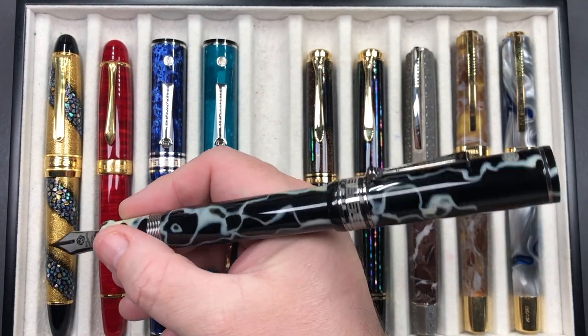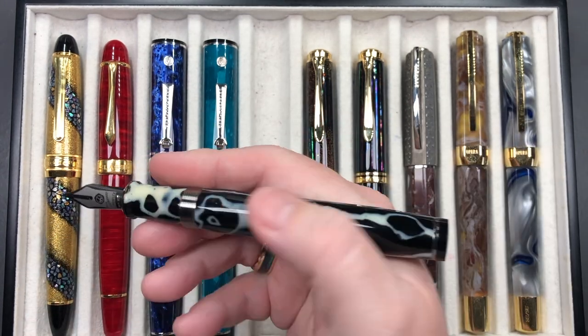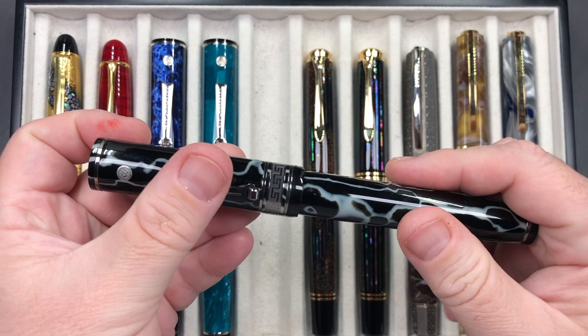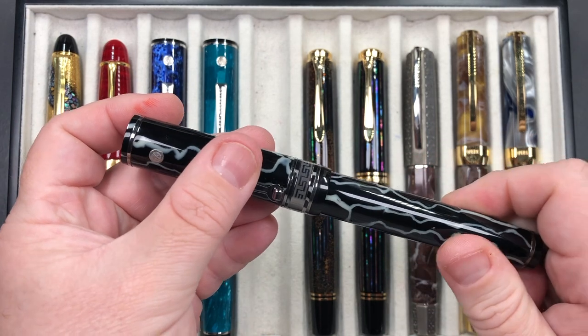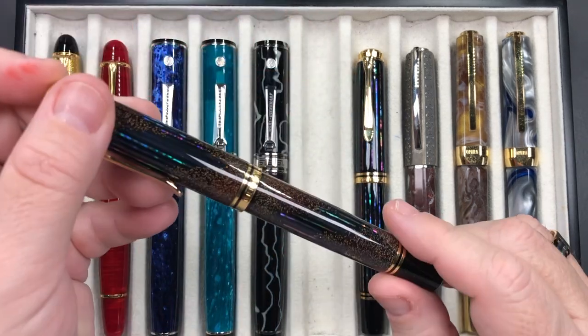You can post the caps but they don't post deeply, which makes for a massive pen. Look at that — who in their right mind would want to post that cap? It's just too long for me.